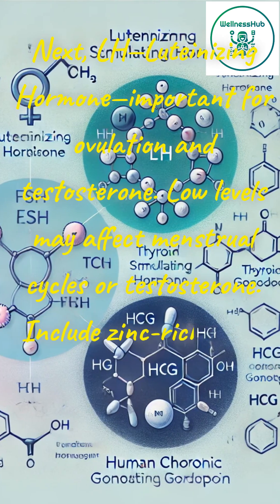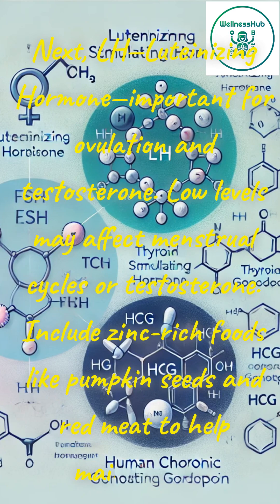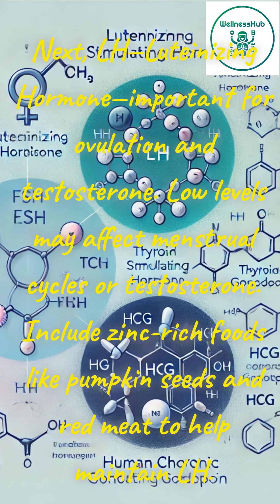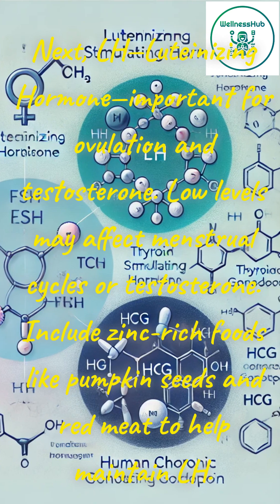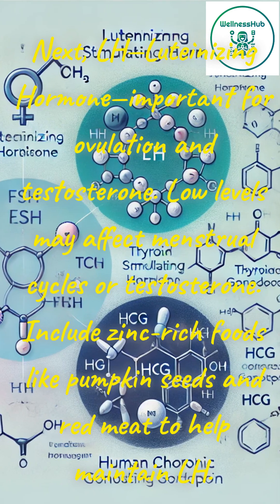Next, LH, luteinizing hormone, important for ovulation and testosterone. Low levels may affect menstrual cycles or testosterone. Include zinc-rich foods like pumpkin seeds and red meat to help maintain LH.